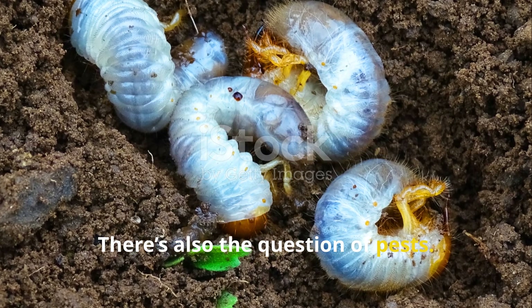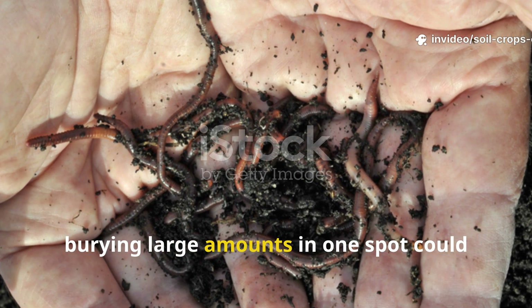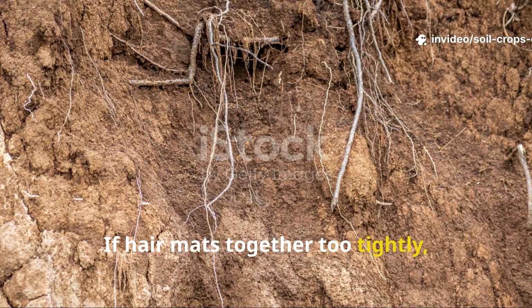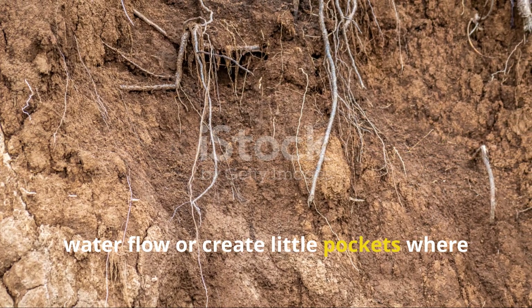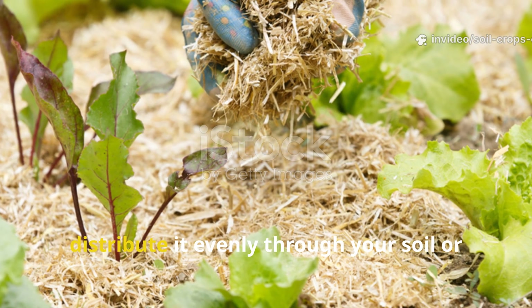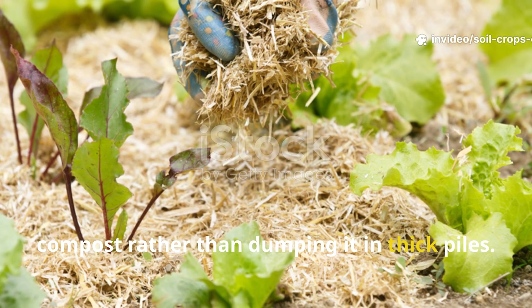There's also the question of pests. While hair isn't particularly attractive to most garden pests, burying large amounts in one spot could cause minor issues. If hair mats together too tightly, it can form a barrier that restricts water flow or create little pockets where unwanted organisms might gather. The key is to use hair in moderation and distribute it evenly through your soil or compost rather than dumping it in thick piles.